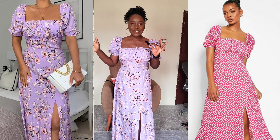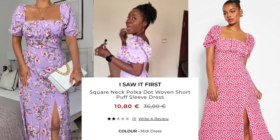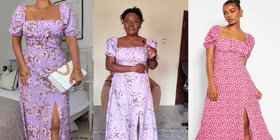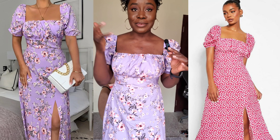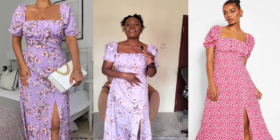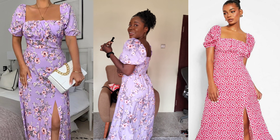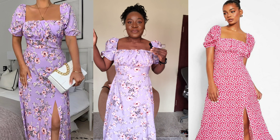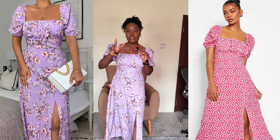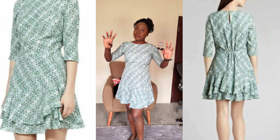Moving on to number two — this is from I Saw It First. I actually saw it first, that's why I bought it, but I don't know how I feel. I don't know — maybe it looks good, I don't know. It's pretty new; I've always wanted to have this type of dress since I've been seeing it. But to tell you the truth, I don't know if I like the fitting on me.